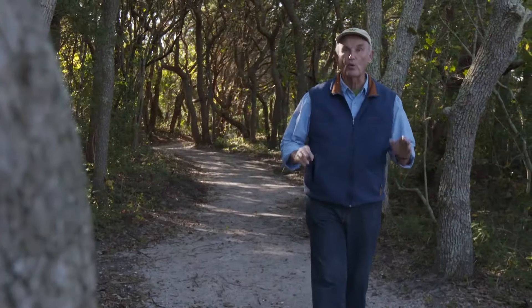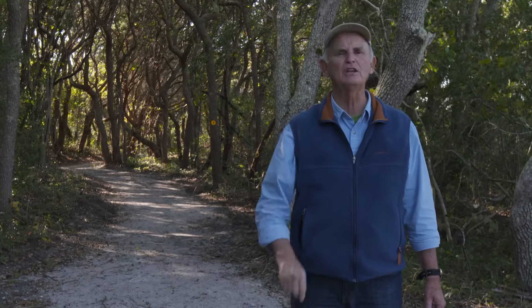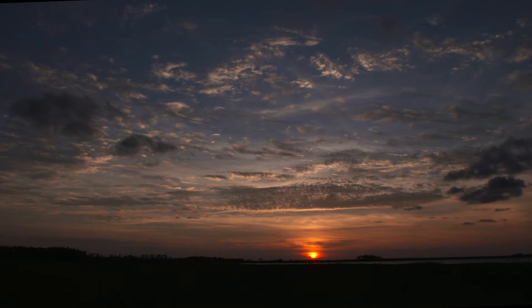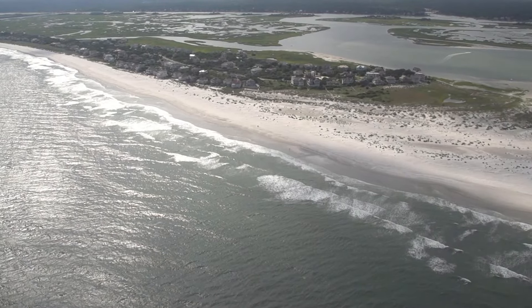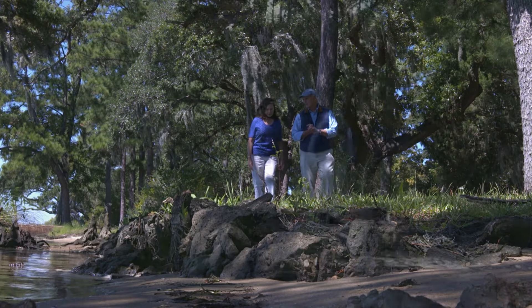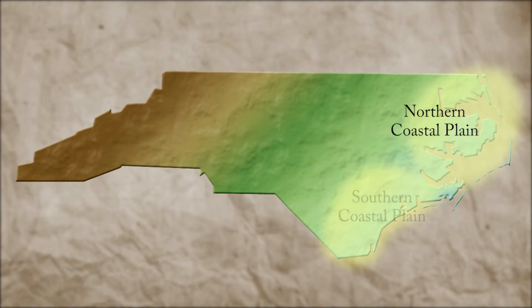Have you ever noticed in your travels across eastern North Carolina that the land and topography along our northern coastal plain is distinctly different from that along our southern coastline? If your answer is yes, then you're absolutely right. Today on Exploring North Carolina, we have three of our state's most experienced coastal geologists telling us about the underlying geology of North Carolina's two coasts.